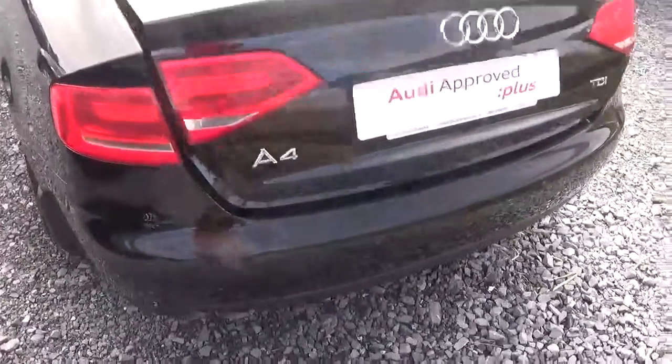The tailgate can be released using the key fob like so, and the car also comes with rear parking sensors to help you navigate those tricky spots.